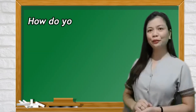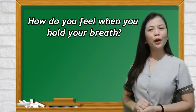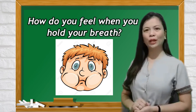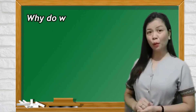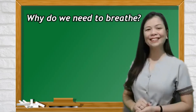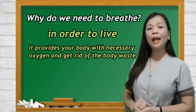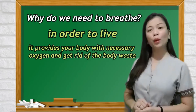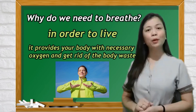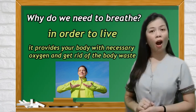How do you feel when you hold your breath? When you are holding your breath, it feels like you are going to explode. So why do we need to breathe? We need to breathe in order to live. But also, it provides your body with necessary oxygen and gets rid of body waste like carbon dioxide that might harm your body.